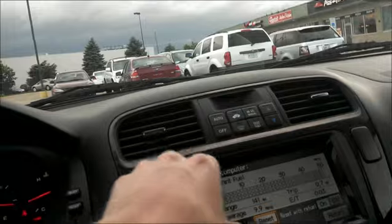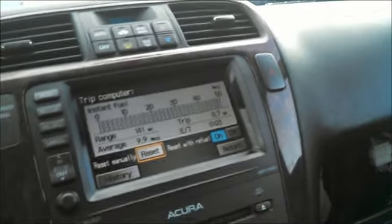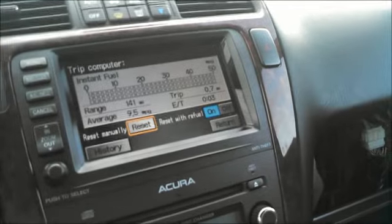My dad recently repaired the climate control — it wasn't blowing out of the front vents, just the rear. So when it was hot it would kind of get hot in here and wouldn't cool down very well. It turned out to just be a resistor, and that was it.